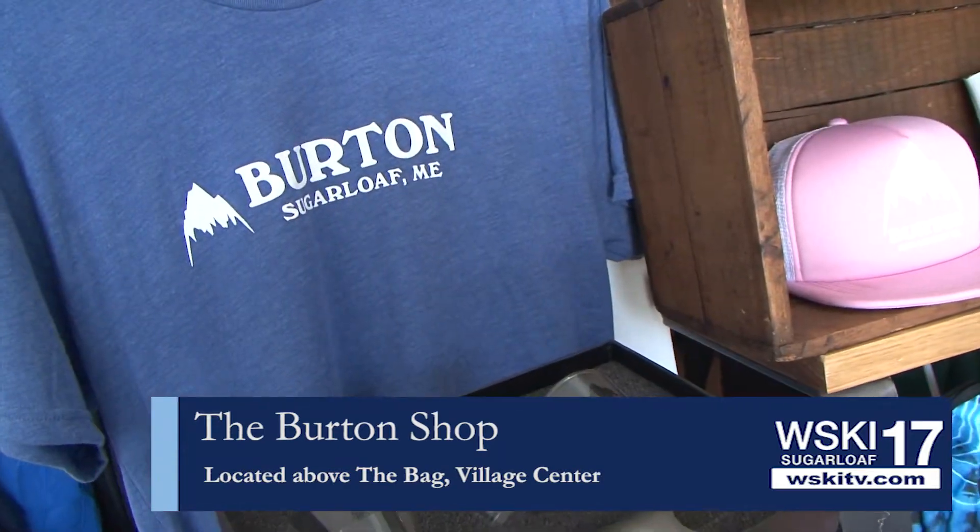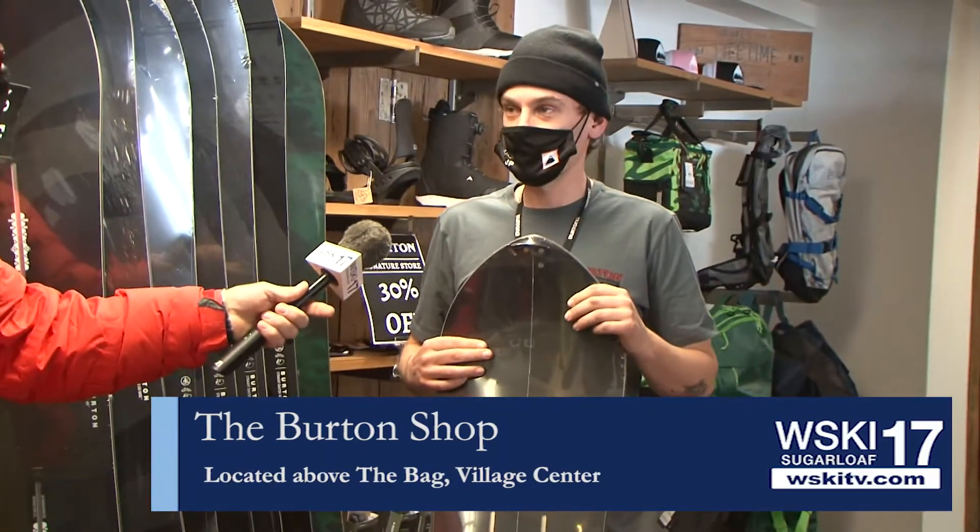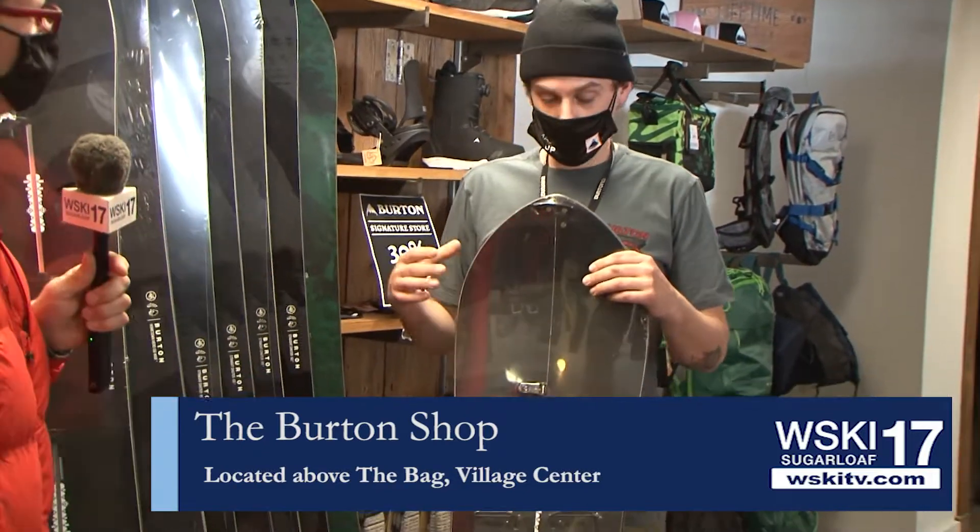You get the board, but you're still going to need to purchase the bindings, the poles, and the skins — everything you need for the essentials. Just clarifying, but yes, come in and get all of that.